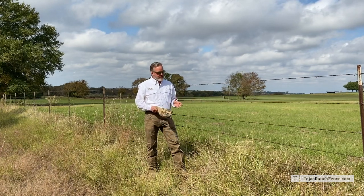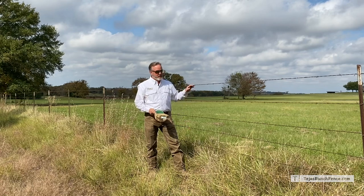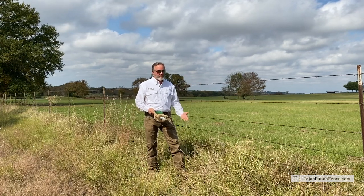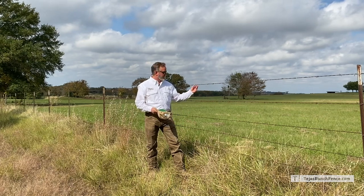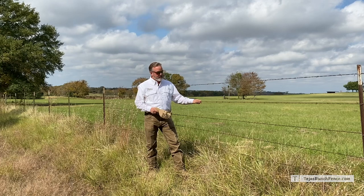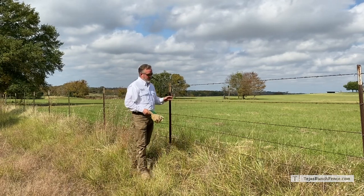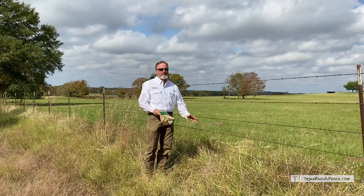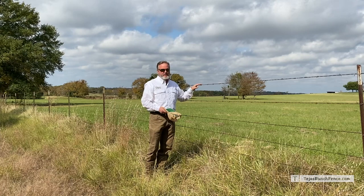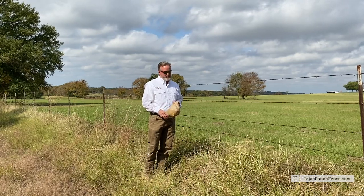We still use barbed wire. In our fixed knot high tensile mesh fencing, we put barbed wire at the top and at the bottom as well. It's good at the top as a deterrent for crossing, and at the bottom as a deterrent for under-digging because it has the barbs. Traditional barbed wire has class one galvanization, which is only a third of the galvanization on the new generation of cattle fencing, which is much longer lasting.